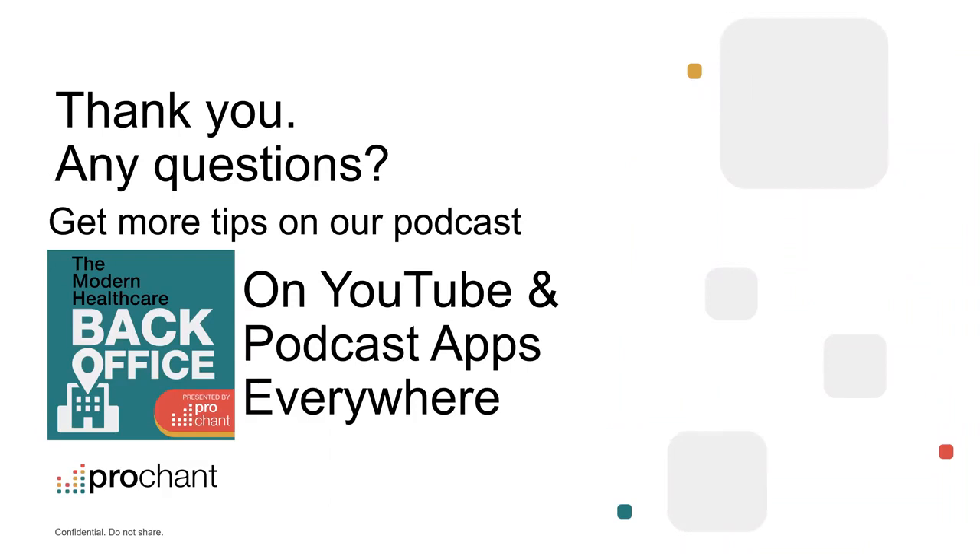Thank you guys so much. If you have any questions, you can email JoeyG at ProChant.com or find him on LinkedIn. We also have our podcast available now — dropping another episode tomorrow — answering all things back office for HME, DME, and infusion pharmacy billing. For questions about future webinars, go to the resources tab at ProChant.com and sign up for email updates to be first to know when a new webinar is available. Thanks so much for joining us — we'll see you on the next one.